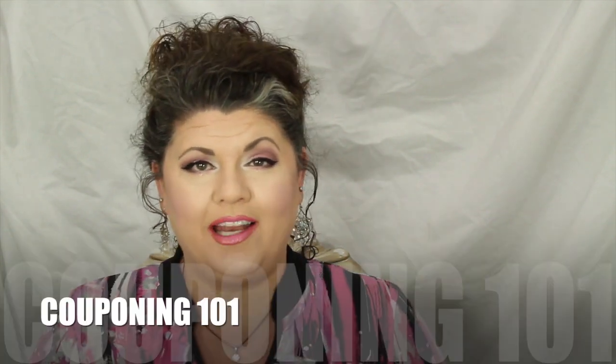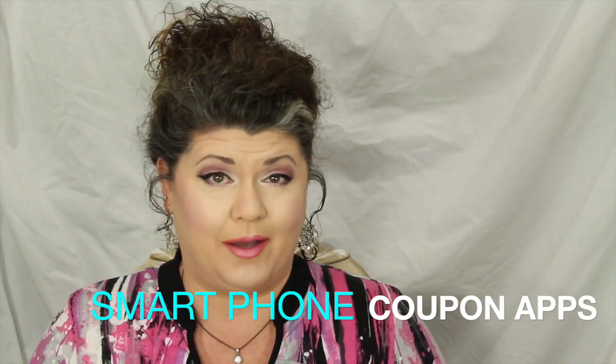Hey, everybody, and welcome to another episode of Couponing 101, where we want to help you save big. Today, I wanted to take just a couple of minutes to talk to you about some couponing apps. These are applications that you can download onto your smartphone. Most of them are available for Apple iPhones as well as Android phones, and they really do help you maximize your savings.